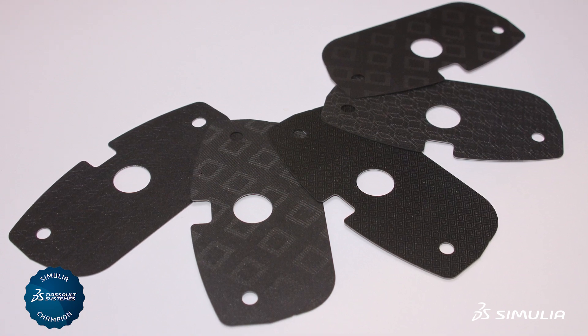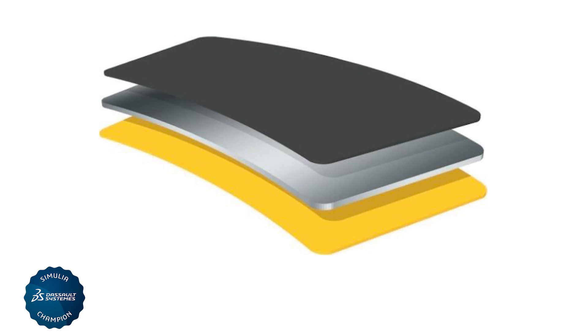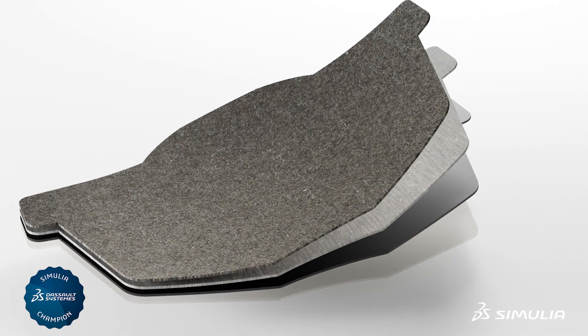Shims are a composite product which consists of adhesive, steel, and rubbers in multiple layers in different configurations. Their sole purpose is to solve noise.